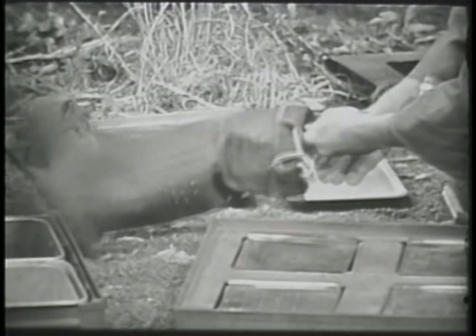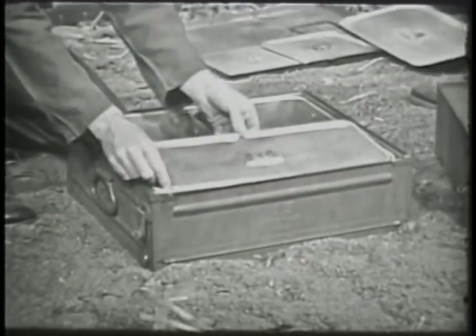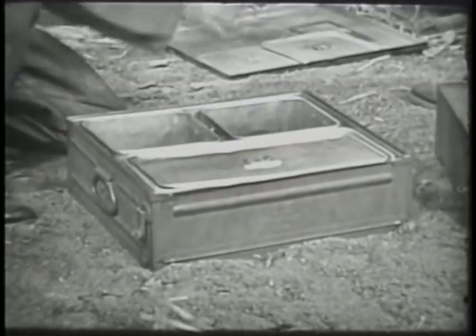The outfit is packed in two sections. To pack the windshield section, place the windshield on the ground with the windshield door locked into position. Place the sterilizing pan inside the windshield. Place the two frying pans side by side in the bottom of the sterilizing pan.